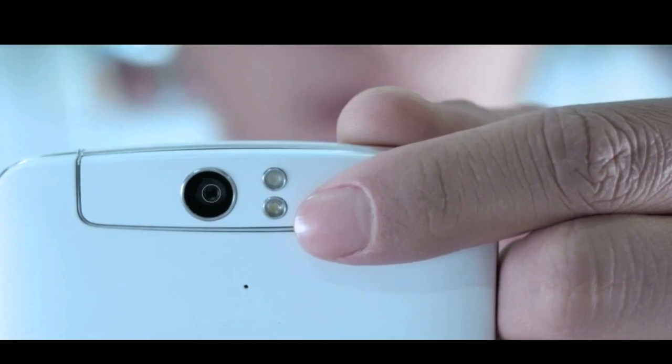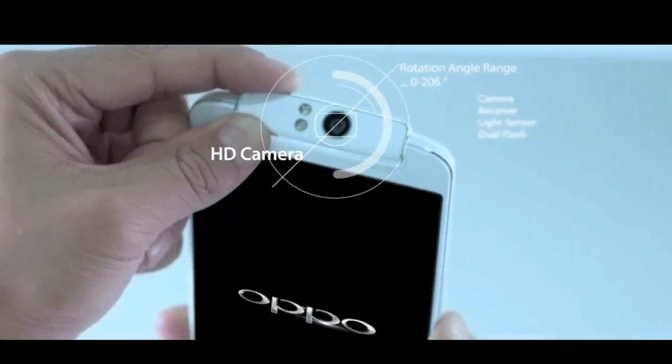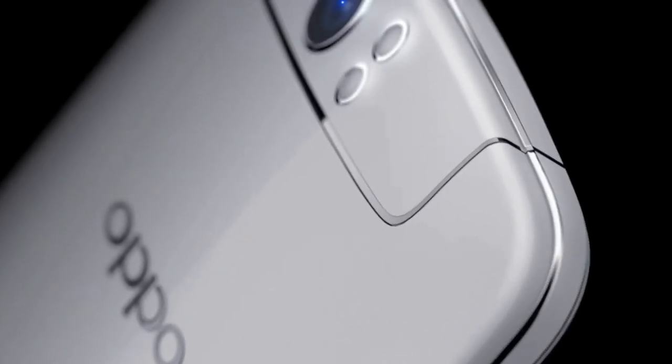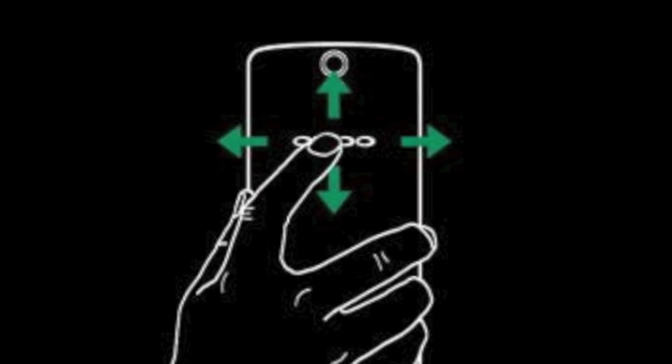The major unique selling point here is a 13MP camera mounted on a swivelling module rotating by 206 degrees, allowing it to act as a front-facing camera as well. The camera specs are otherwise unremarkable — think Galaxy S4 etc. Also interesting is the O-Touch area on the back, accepting gestures to control certain applications.